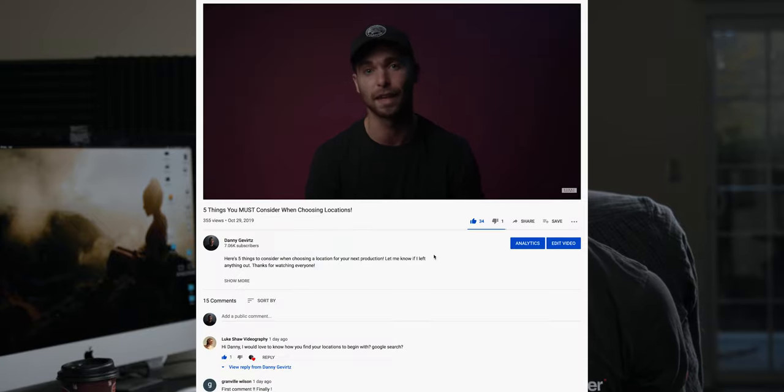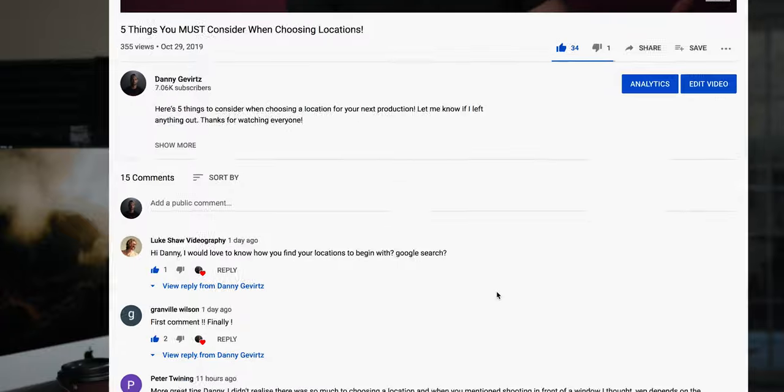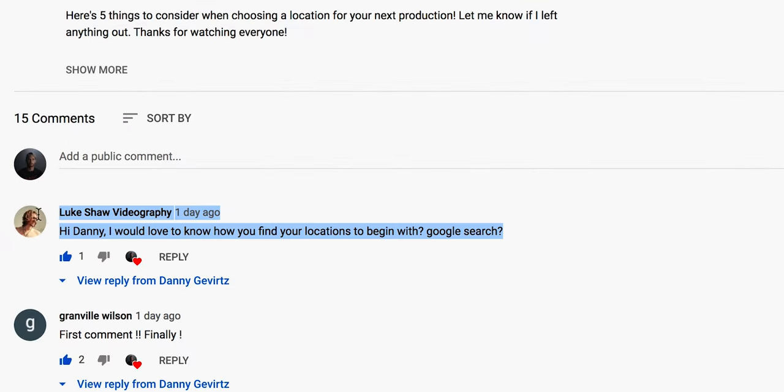A couple days ago I posted a video about a few things to consider when selecting a location — whether the physical space meets your requirement, where the available light's coming from, and general stuff like that. Then in the comments section, a particular lad that goes by the name of Luke Shaw Videography commented asking how do you go about actually finding the locations in the first place? That probably would have been a way better video to start off with, so let's talk about where I actually go to find locations for my projects.